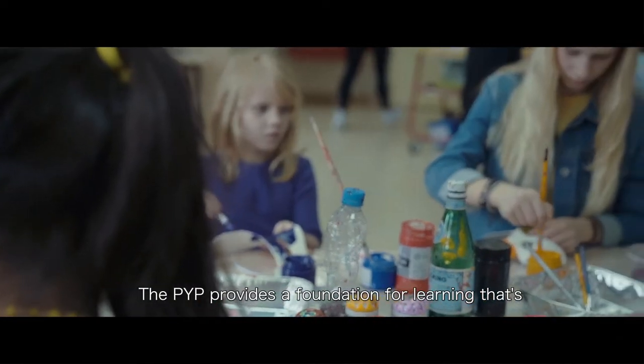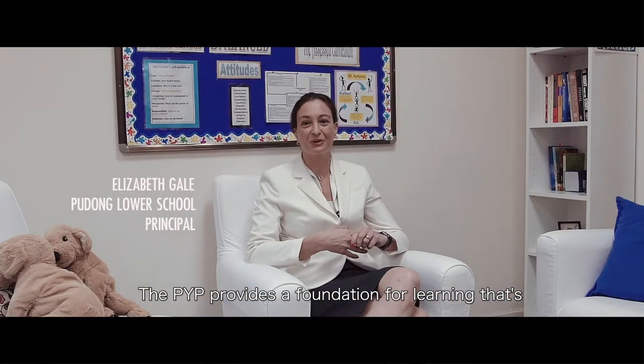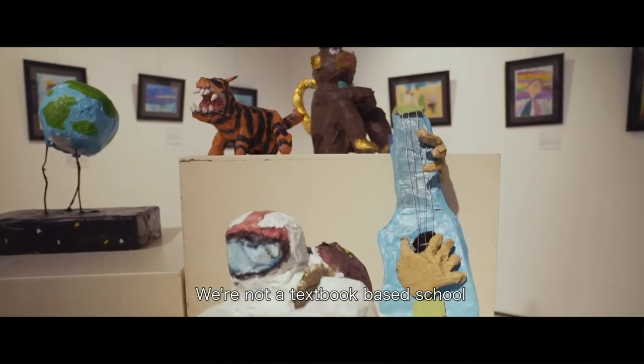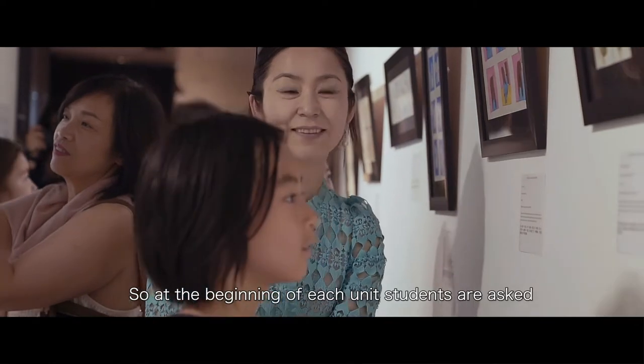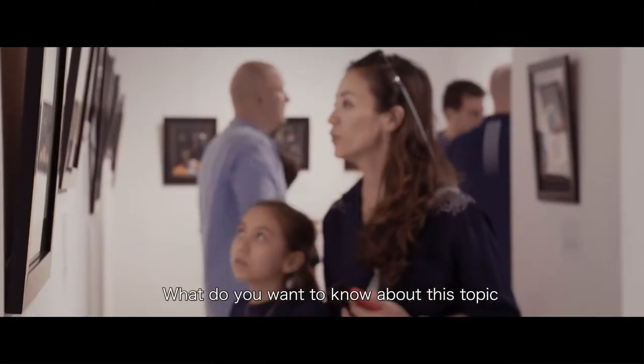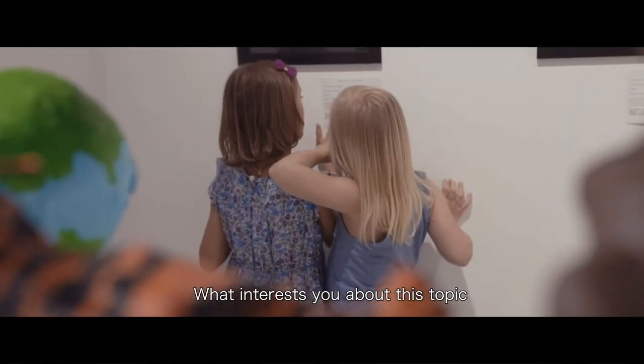The PYP provides a foundation for learning that's really developmentally appropriate and naturally differentiated. We're not a textbook-based school. At the beginning of each unit, students are asked: what do you know about this topic? What do you want to know about this topic? What interests you about this topic?